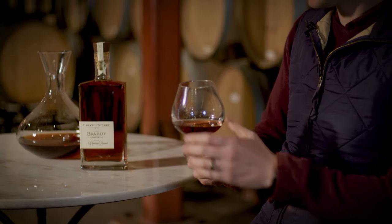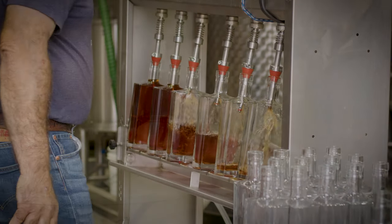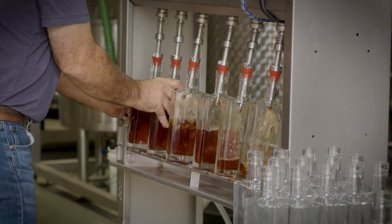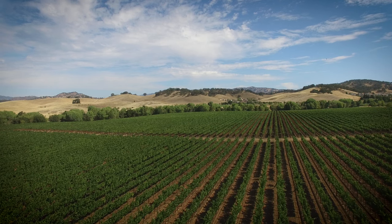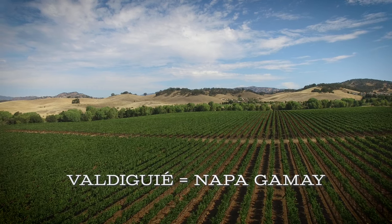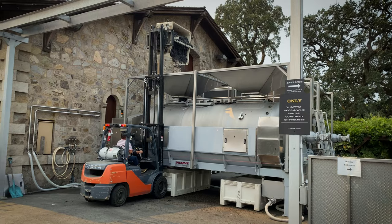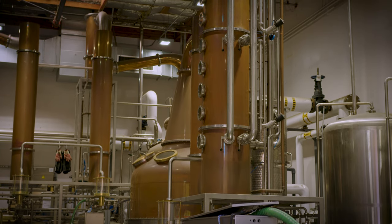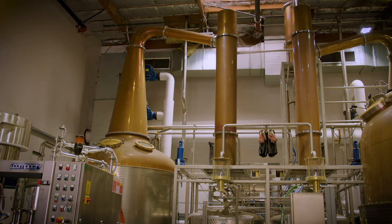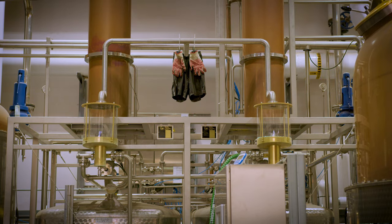We want to be able to use everything we produce here, and brandy was just such a natural addition to what we're all about at Visatui. For our first batch, we started with fruit from our Solano property — the val de gui variety, which we call gamay here. We harvested that fruit and turned it into wine, like we do with all of our grapes.